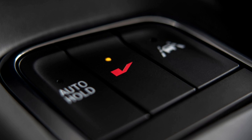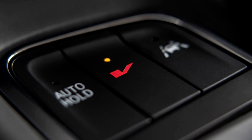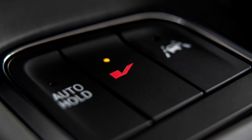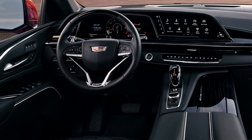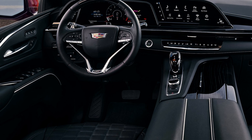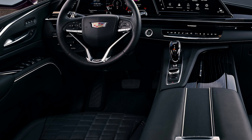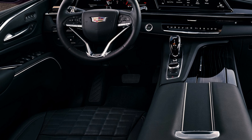The inclusion of V-Mode allows drivers to customize their performance settings, adjusting suspension, steering, brake pedal feel, engine sound, and more. Launch Control, accessible via V-Mode, adds a thrilling dimension to the Escalade V's capabilities, enhancing acceleration from a standstill.